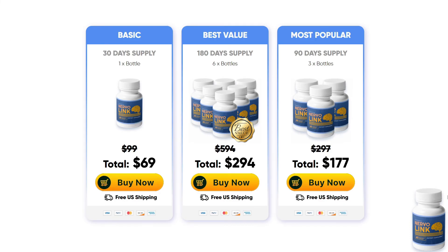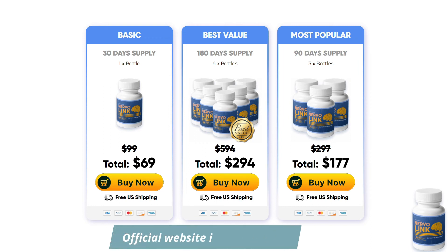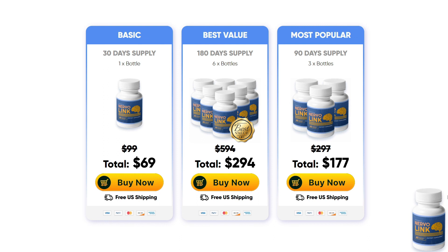I wanted to record this video first to tell you to be careful with the website you are going to buy Nervolink from, and also, if you do buy the product, do the exact treatment and take it seriously. Remember that your results will be very different from any other person because your organism acts in a very unique way. I really hope this video helped you and that Nervolink helps you improve your life. If you have any questions, please write in the comments and I will help you. Have a great day!